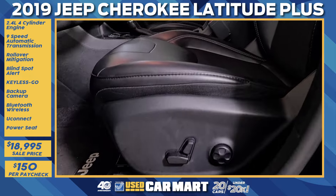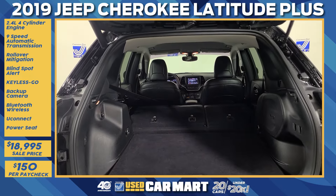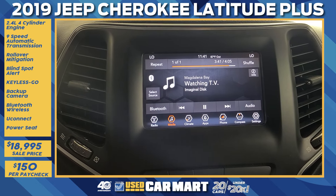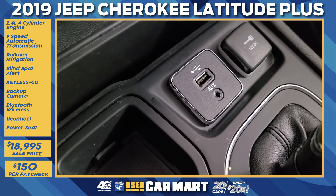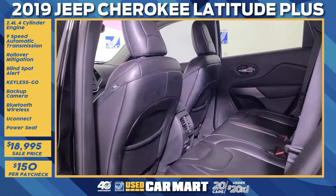Just because it's a Jeep doesn't mean it can't bring you that luxury feel — with leather seats that hold you in place, fold-down rear seats for extra cargo space, a comfortable steering wheel, a huge infotainment system, Bluetooth, backup camera, and blind spot monitoring. It also has USB charging ports, an aux cord port, 12-volt ports, and rear AC.